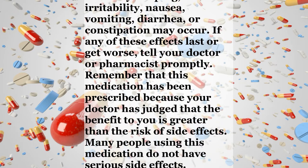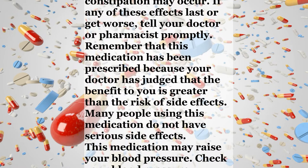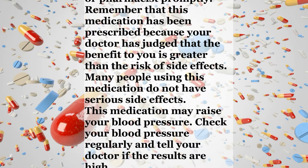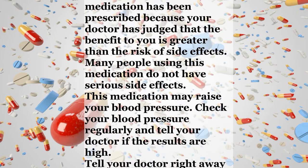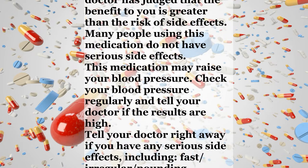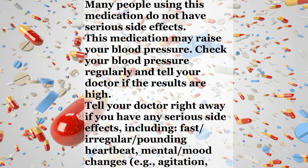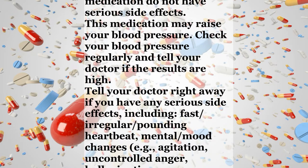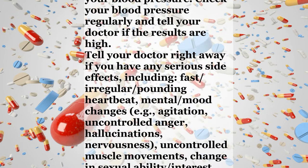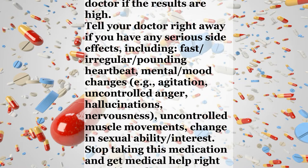Many people using this medication do not have serious side effects. This medication may raise your blood pressure. Check your blood pressure regularly and tell your doctor if the results are high. Tell your doctor right away if you have any serious side effects, including fast, irregular, or pounding heartbeat; mental or mood changes such as agitation, uncontrolled anger, or hallucinations; nervousness; uncontrolled muscle movements; or change in sexual ability or interest.